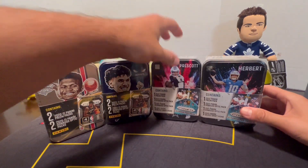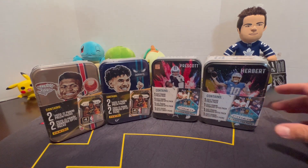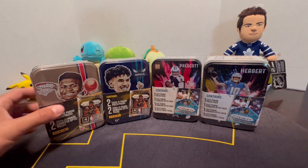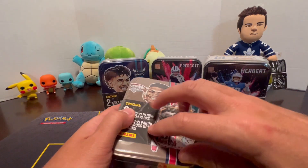Let us know if your local retail stores are carrying these. Some people are saying they're having a hard time finding them, and a lot of people are saying they're kind of everywhere. We're going to go ahead and start with the basketball tins.